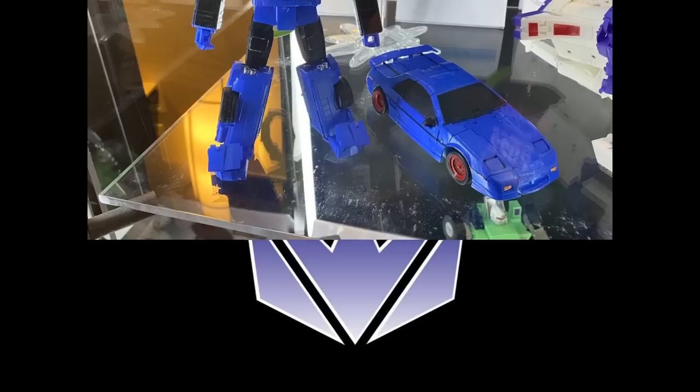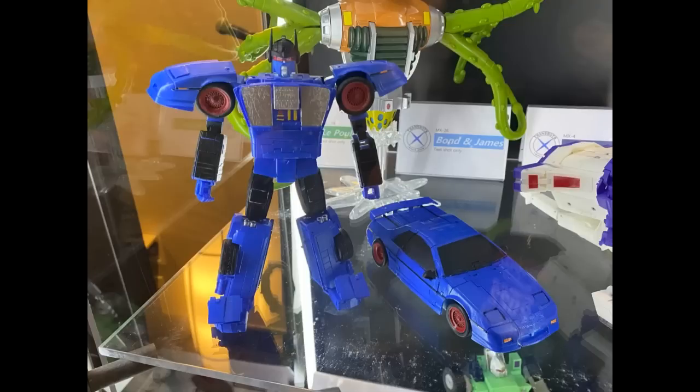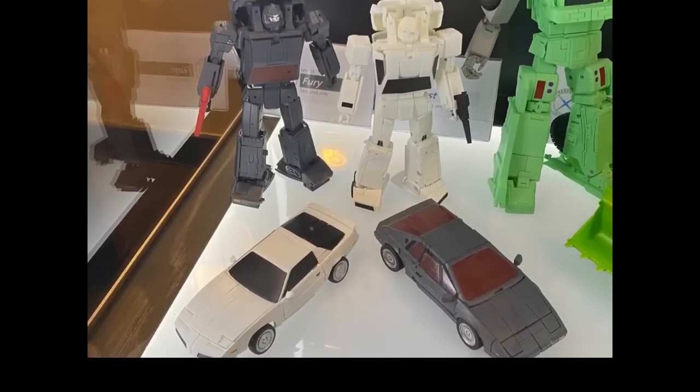Looking closer at the Punch Counterpunch — these are very early prototypes, so don't expect them out anytime soon. But they're further along than others they've got. I think this does look pretty good. It doesn't look like it'd be the end of the world transformation-wise. I'm just curious how they pull off the two-in-one bot mode gimmick. Here's a better look at Abaddon, which does look good — it's got to give Fansoys a run for the money. We won't know until we get it in hand, or until we get Takara's.